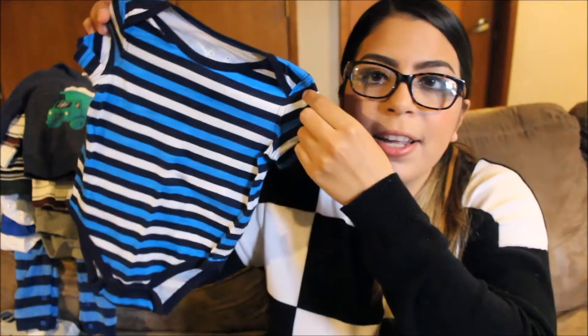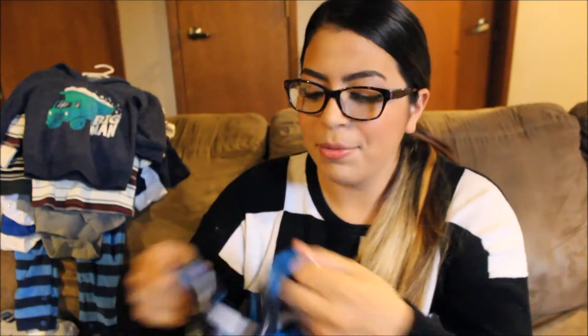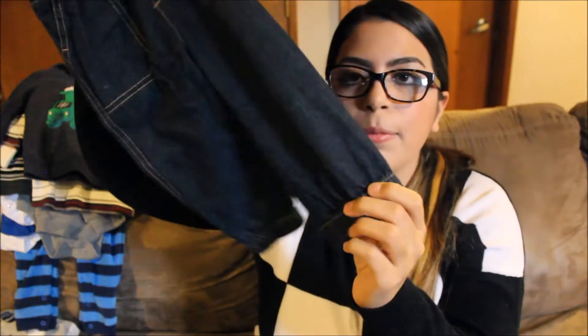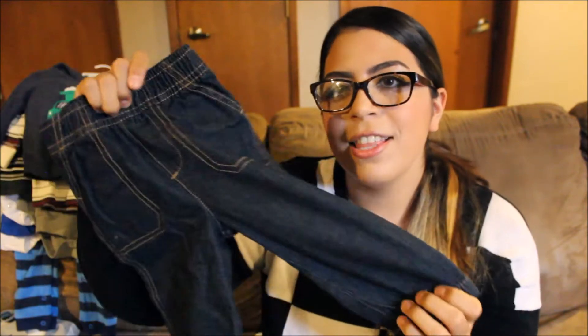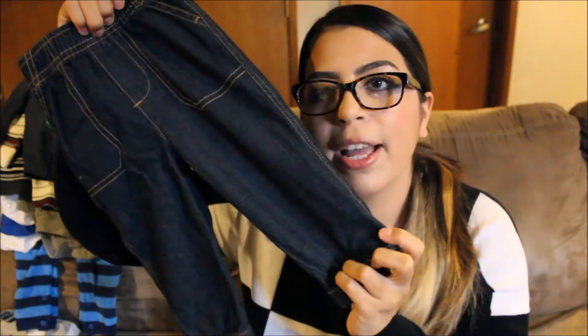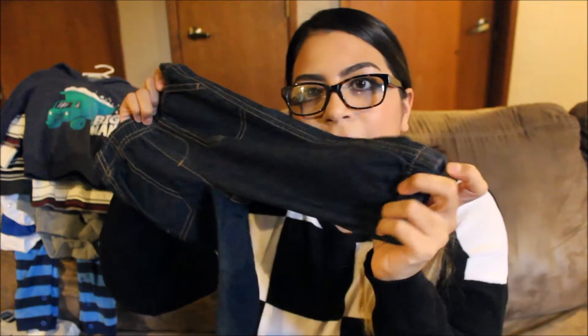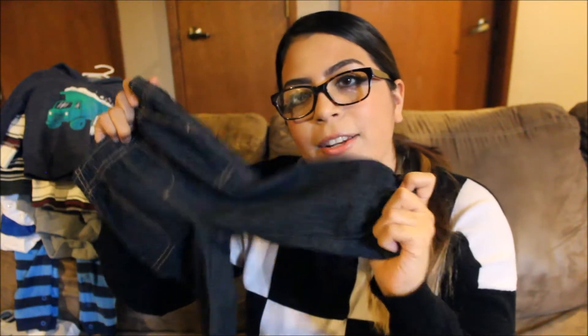I also picked up some shirts from the Kohl's clearance — 'Daddy Loves Me' in 12 months and another one in nine months that's a perfect fit right now. Both were around $3 something. Then for pants, also 12 months, I got these dark jogger pants — I really like the color and the scrunched-in cuffs at the bottom. They look great with thermal shirts or when I want him to look a little more dressed up.